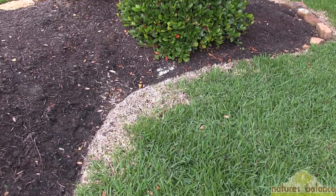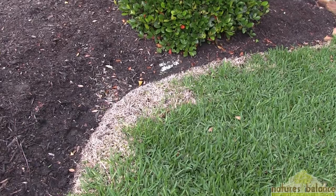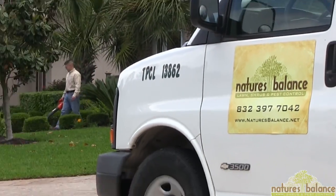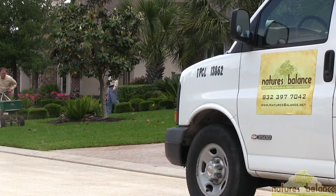These little guys can decimate a lawn in a short period of time, costing you thousands of dollars to tear out and re-sod your lawn. Immediate action should be taken, and the appropriate insecticide should be applied.